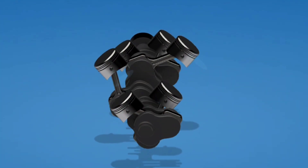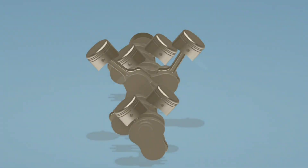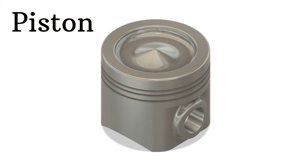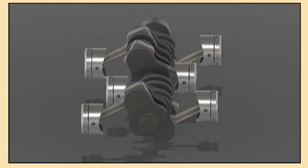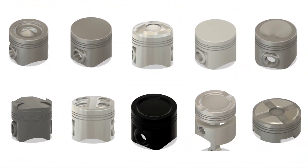Hey everyone, welcome back to the channel. Today we are diving into one of the most important components in any engine, the piston. Whether you're a car enthusiast or just curious about how engines work, understanding pistons is key to knowing how an engine generates power. So let's break down the different types of engine pistons and see what makes each one special.